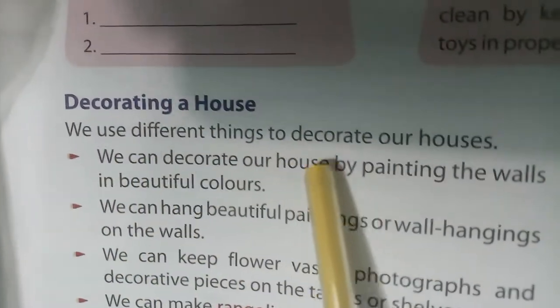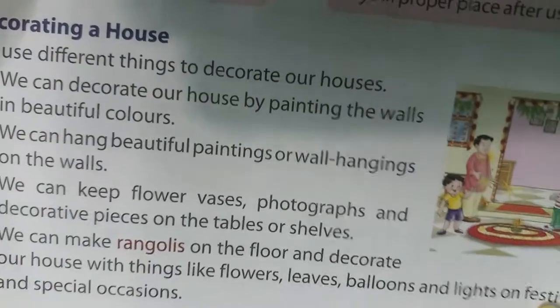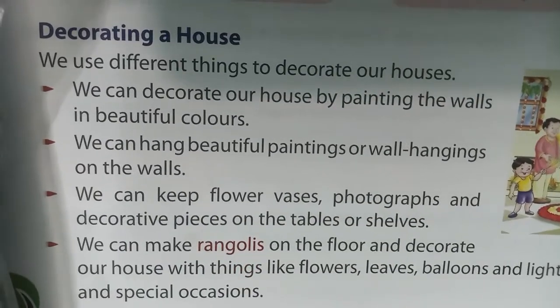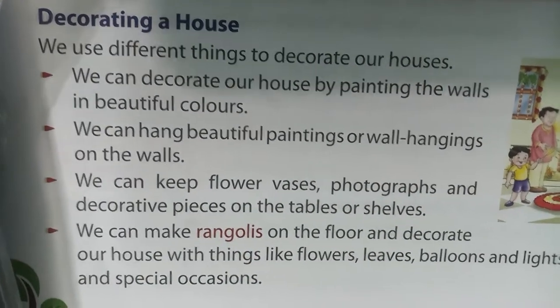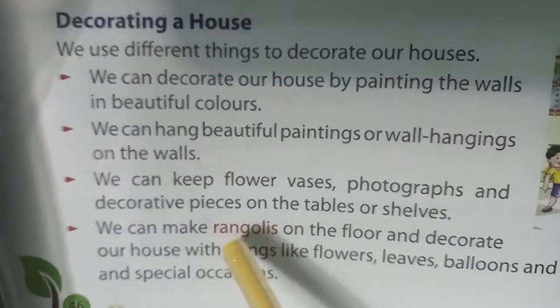Decorating a house — we use different things to decorate our houses. We can decorate our house by painting the walls in beautiful colors. We can hang beautiful paintings and wall hangings on the walls.